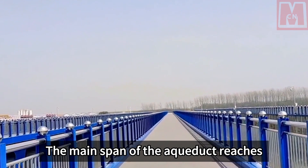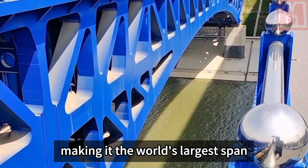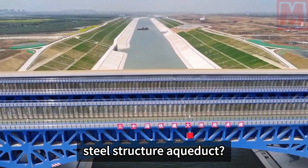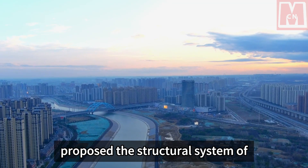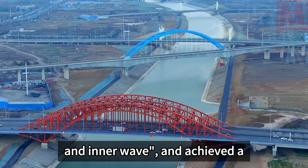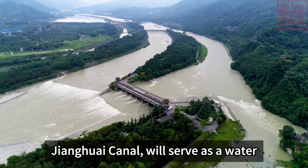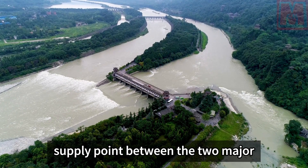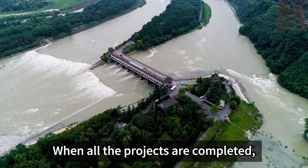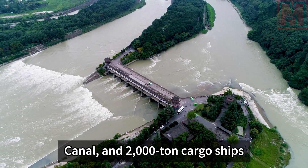To ensure the water supply channels of Hefei City are not interrupted, the original main channel of the Pai River was cut and straightened to build a navigable aqueduct overpass. The main span of the aqueduct reaches 110 meters, and total steel consumption is as high as 20,400 tons, making it the world's largest span steel structure navigable aqueduct. The construction team innovatively proposed a structural system of 'upper flat and lower arch, upper opening and lower closing, outer truss and inner wave,' achieving a breakthrough under super-large variable amplitude loads. This aqueduct will also serve as a water supply point between Hefei and Lu'an and can accommodate 100-ton ships.